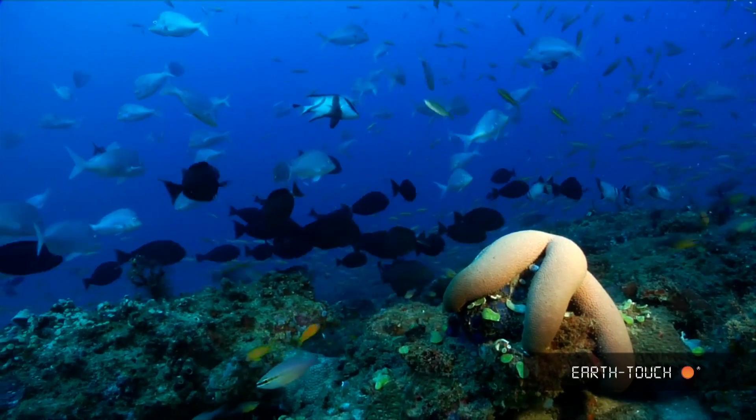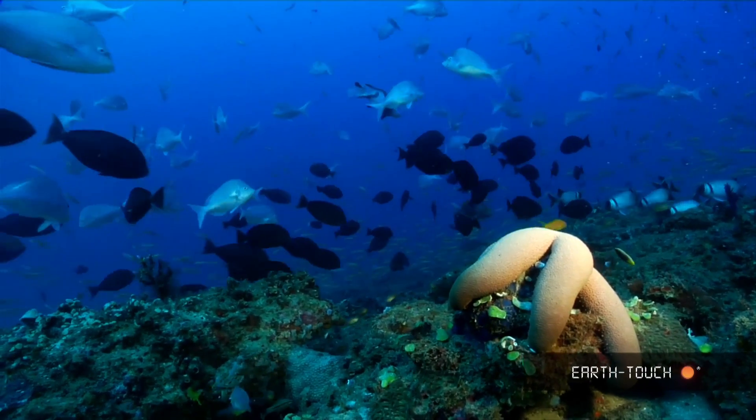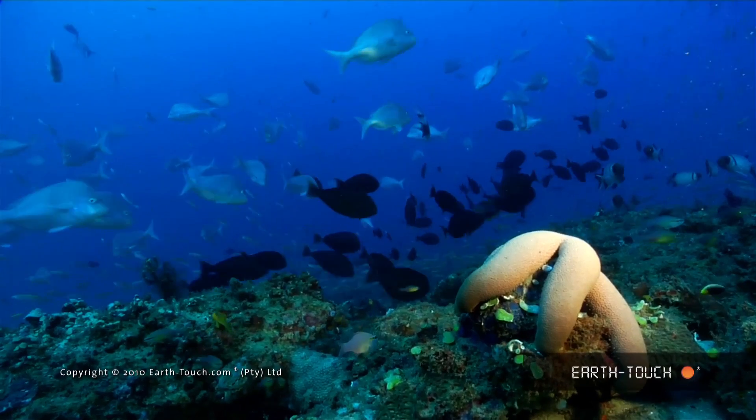We have surgeon fish as well as a lot of slinger, the largest silver fish, and these fish can be up to 30 years old.